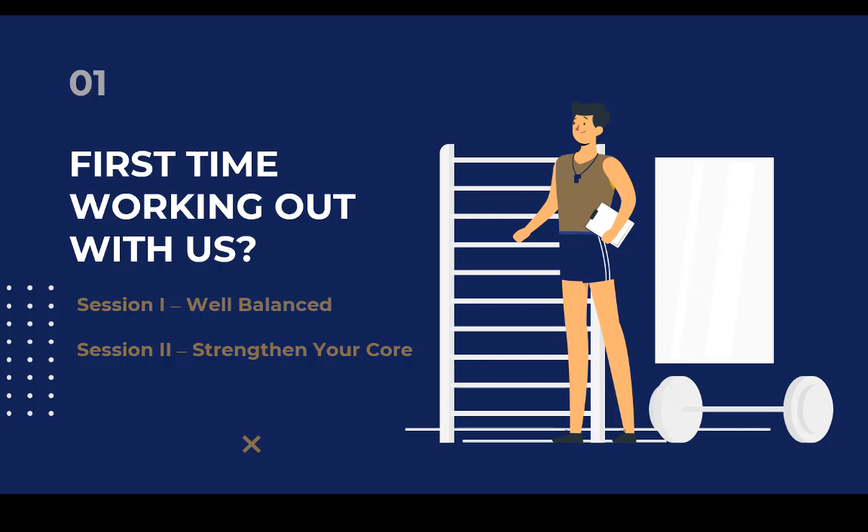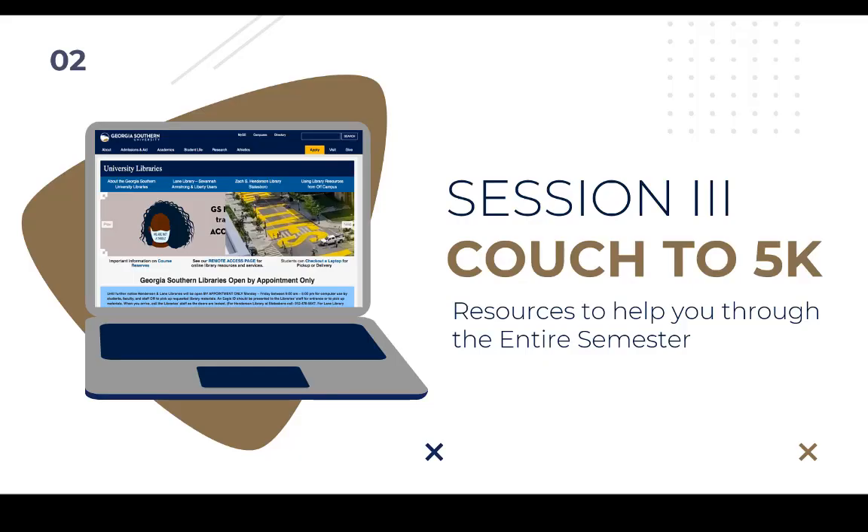Welcome back to your Week of Welcome Library Fitness Challenge. This session is going to cover some of the fundamental services and resources that will help your semester run smoothly, including a general layout of the library and its digital collection, requesting materials not available from the Georgia Southern University Libraries, and placing materials on course reserve. If this is your first time joining us, be sure to check out sessions 1 and 2 on the Faculty Resources LibGuide. That link will be available in the description below.